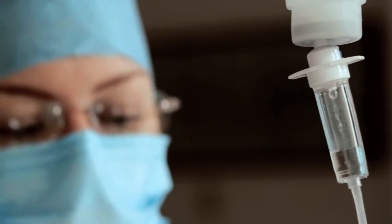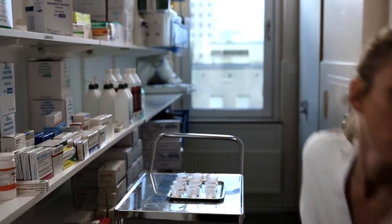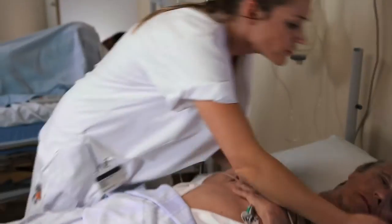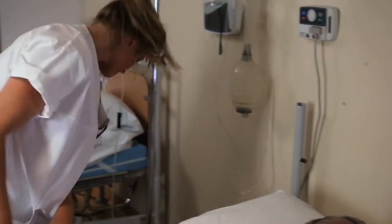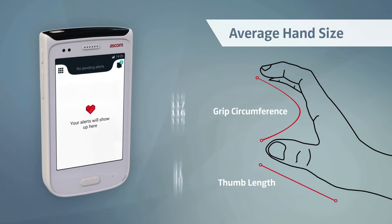Hands of the nurse are constantly busy. A handset should be like a trusty companion — always there, but never interfering. Nurses must often use both their hands, and letting go, even with just one hand, can be difficult. Thus, one-hand operation of the handset is important.